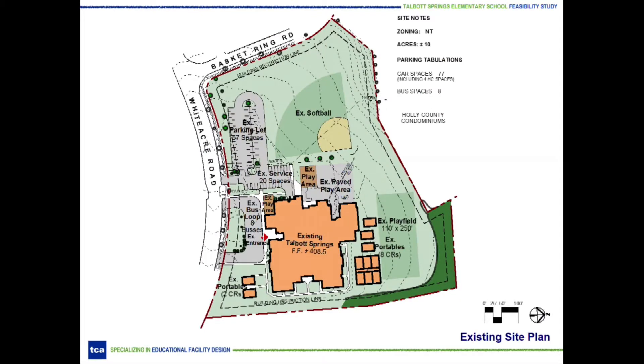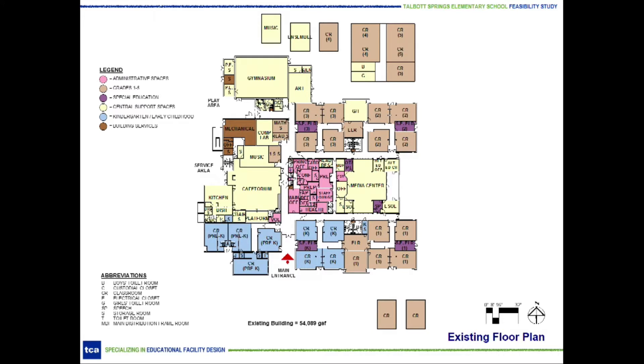Talbot Springs Elementary School is located on Whiteacre Road in Columbia at the intersection of Basket Ring Road. The site is approximately 10 acres. The bus loop serves eight buses and is separate from the parent drop-off and parking areas. There are 77 parking spaces currently on site, two separate play fields, a hardtop play area, and two separate playground equipment areas. To help with the current enrollment, 10 temporary classrooms, including a large five-classroom modular unit, have been added to the site, both in the front and back of the existing school. The roof was replaced in 2006.